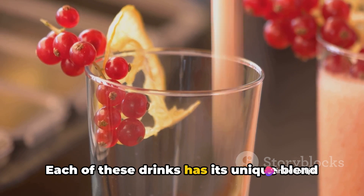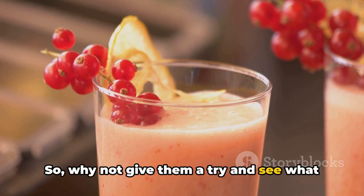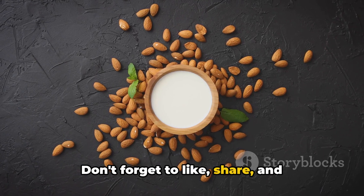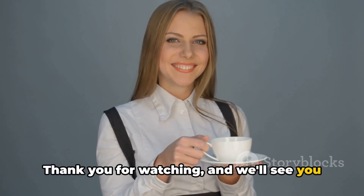Each of these drinks has its unique blend of sleep-supporting benefits, so why not give them a try and see what works best for you? Your perfect night's sleep might just be a sip away. Don't forget to like, share, and subscribe for more health tips. Thank you for watching and we'll see you in the next video.